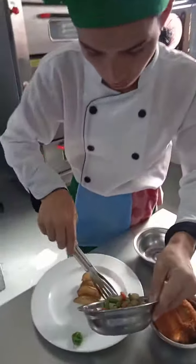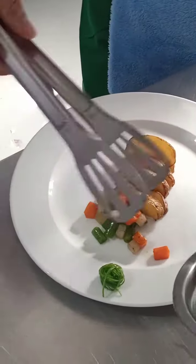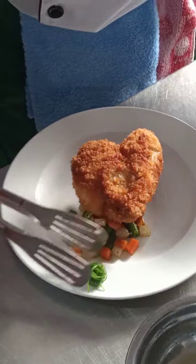Of course, part of the presentation is your plating. The presentation doesn't only depend on its taste, but of course also on its appearance. What's more fun in cooking is that you could apply your creativity and productivity on the dish you are cooking or making.